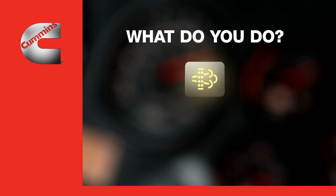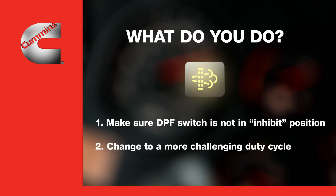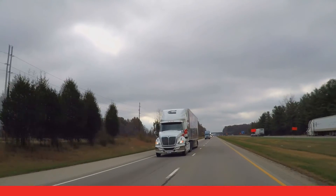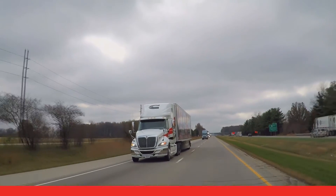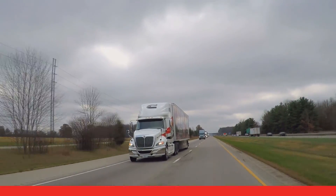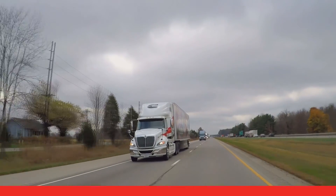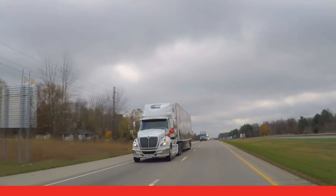So what do you do? First, make sure the DPF switch is not in the inhibit position, as that may be preventing regeneration. If that's not the case, you can help the system clean itself by simply changing to a more challenging duty cycle — for instance, driving on the highway for 20 minutes or so. If you know you'll be on the highway in a few hours, you don't need to do anything different; the system will automatically clean itself when you begin driving at highway speeds.